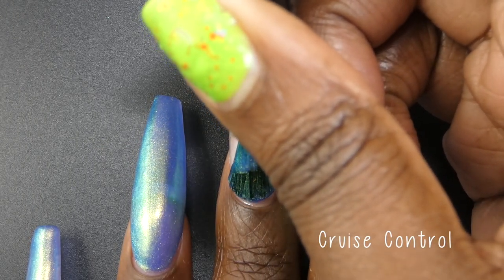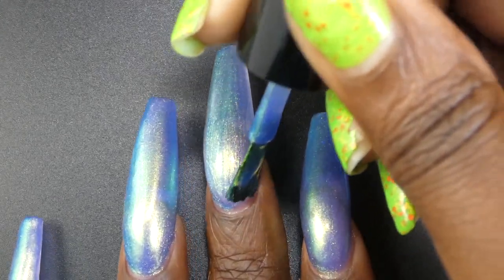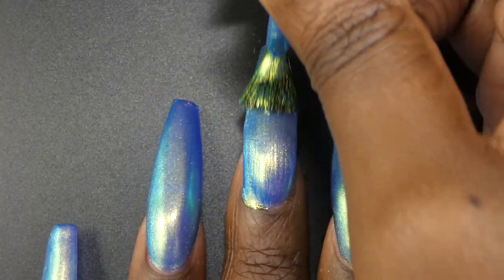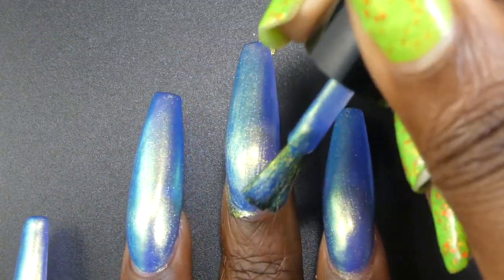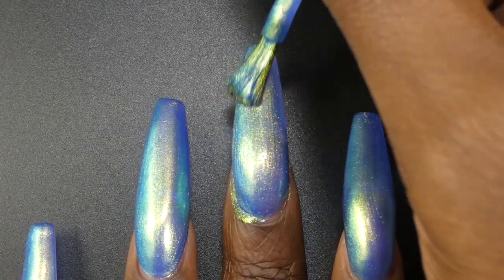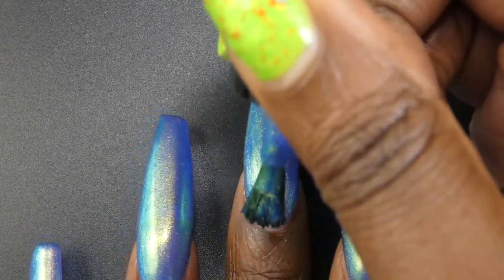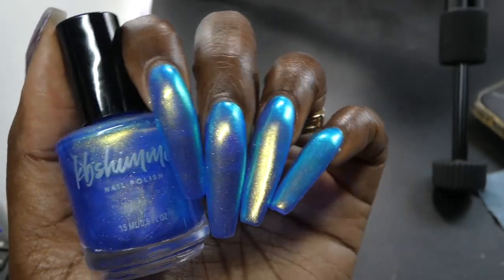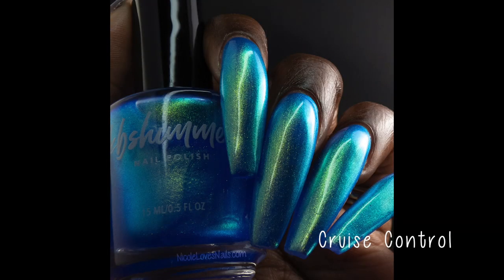Next up we have Cruise Control. Cruise Control is described as a bright cobalt blue with shifting shimmer, priced at $11. It had a great jelly-like formula with no application issues. I will note the shimmer does slightly show some brush strokes. Most of them disappear as the polish dries but there are still some visible. If that kind of thing bothers you, you can always sponge this one on or just be more careful on your final coat. I think this one is going to be a three-coater on pretty much everyone — I still had some visible nail line, but it was just stunning. In person I was seeing gold, greens, and teals. It was absolutely color shifty.